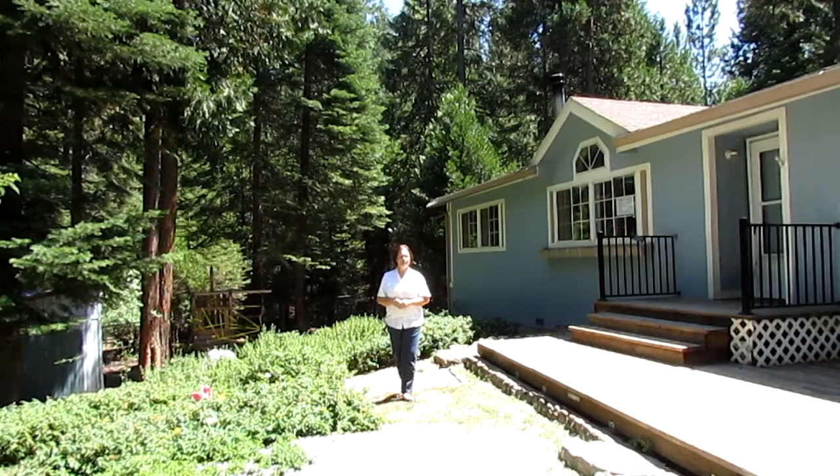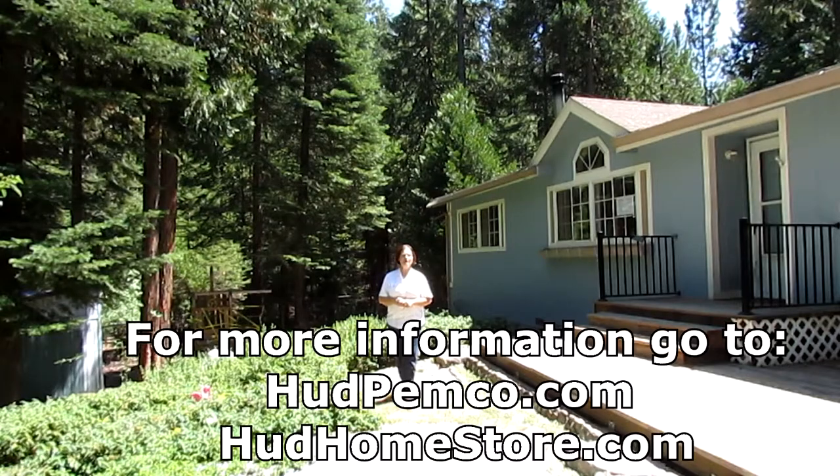If you need more information about this, you can go to thehudhomestore.com or hudpemco.com.